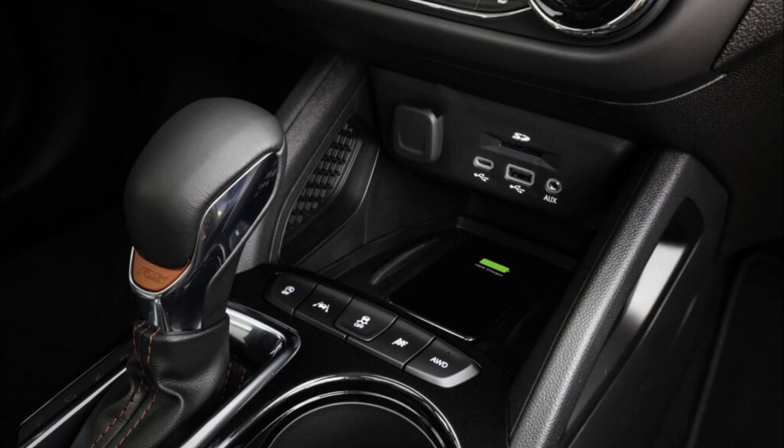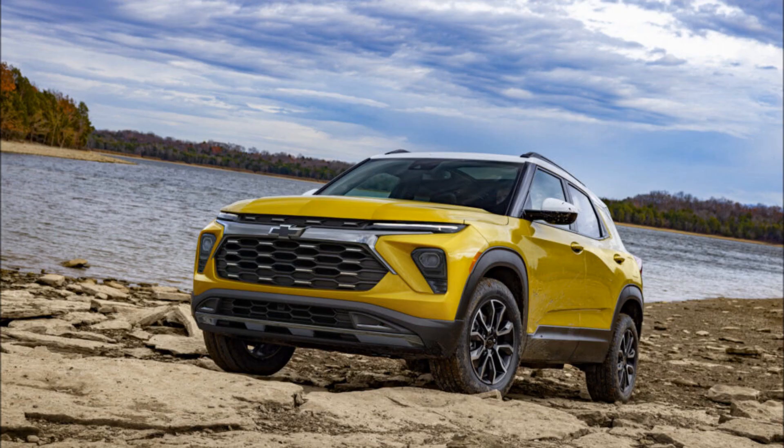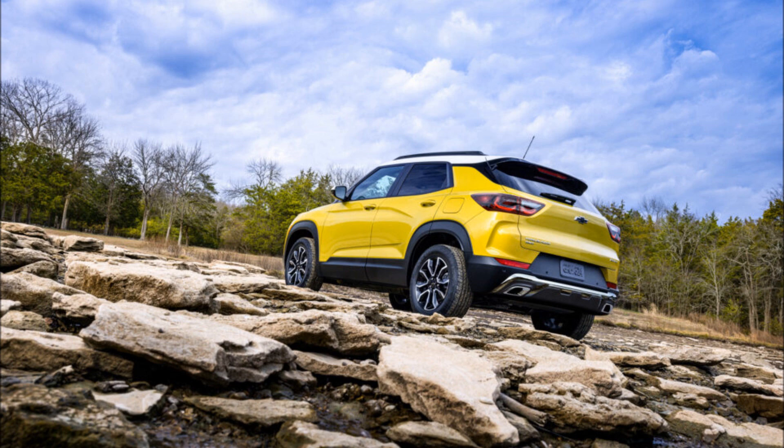Expect slight differences in front fascia styling, lighting, and grille design that'll be dependent on trim. Chevrolet is introducing new wheel designs across the Trailblazer lineup, including a set of 19-inch rims for the RS trim.